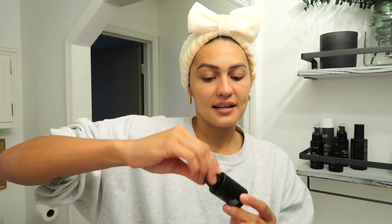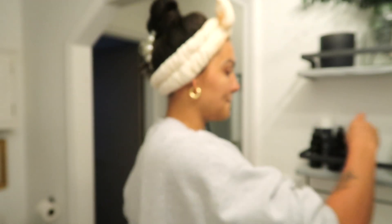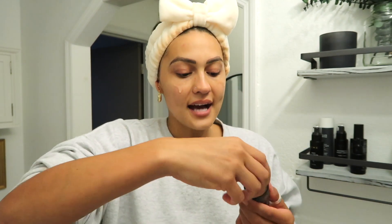The first thing I apply is the Hyperglow serum. This is a vitamin C-based serum, so it's going to help us age gracefully. The next thing I put on is hyaluronic acid.